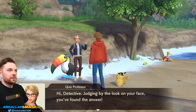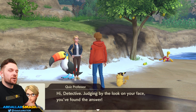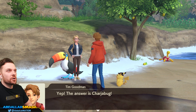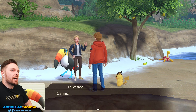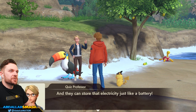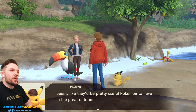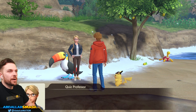So we're just gonna go into generic NPC right over here. Hi, Quiz Professor. May I call you Quiz? Hi, Detective. Judging by the look on the face, you found the answer. Yeah, it's Charjabug.